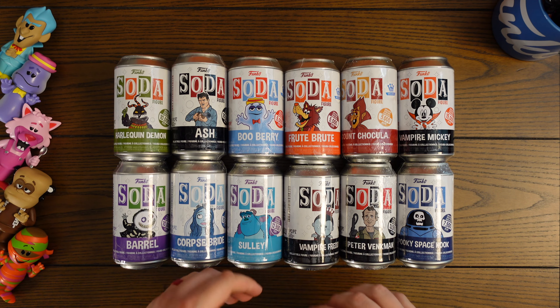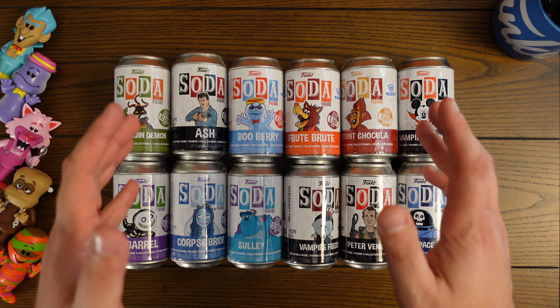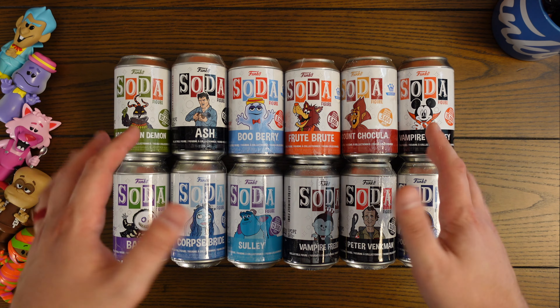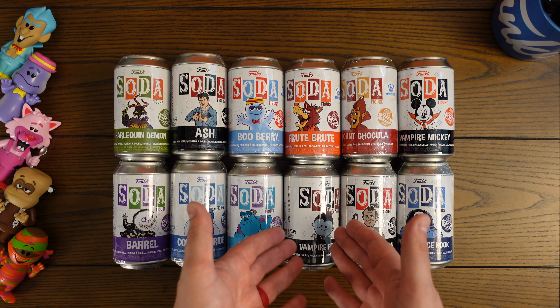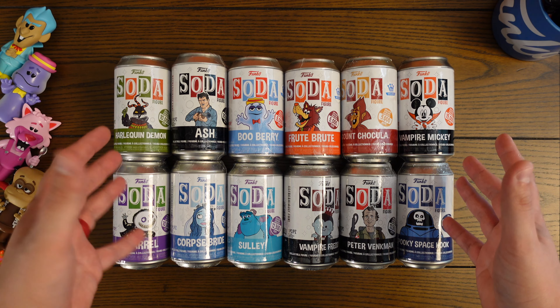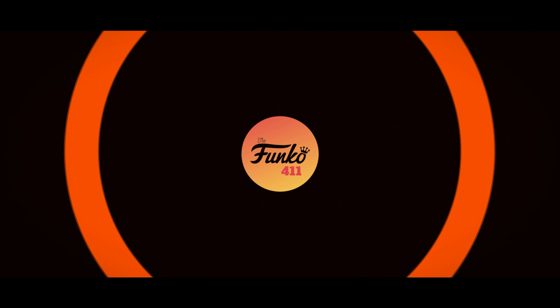Welcome back to the Funko 411. As we speak, Funko is in the middle of announcing all of their 2022 Funkoween products, so I thought it would be fun if we did a little bit of a flashback and take a look at the 2021 Funkoween announcements. I pulled out all the sodas they announced last year — some of them actually just were released, like the Freddy Vampire — and we're going to rip into all these sealed cans.